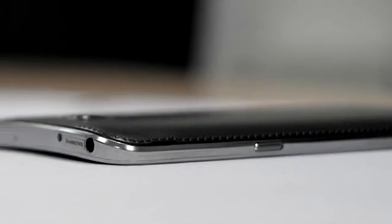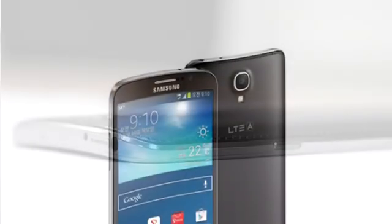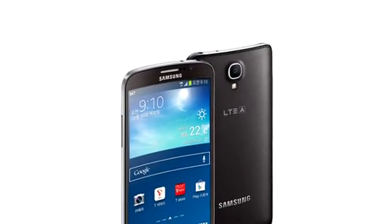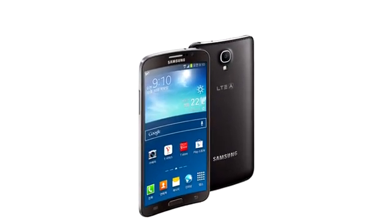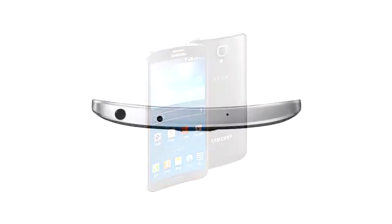This phone also features a 2800 mAh battery. I think 2800 mAh is very less for a 5.7-inch display with a 2.3 GHz quad-core processor. It should be at least somewhere around 4000 mAh battery to give longer battery life.